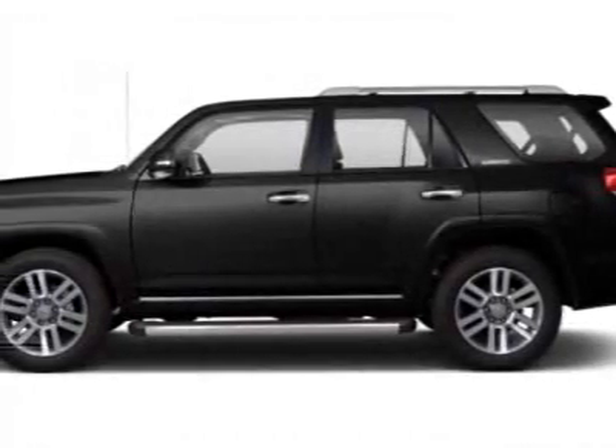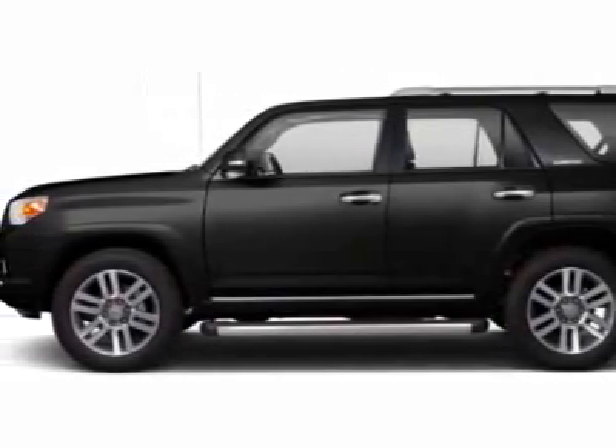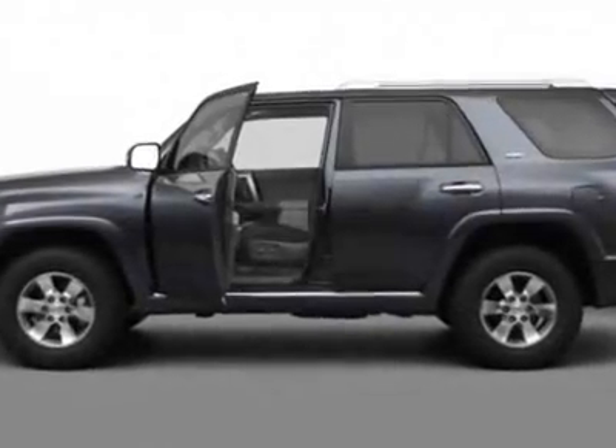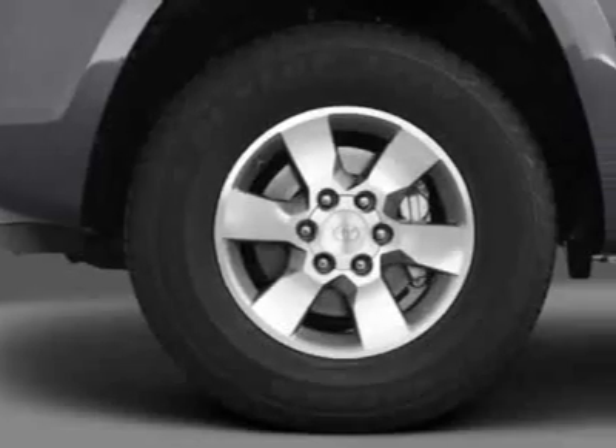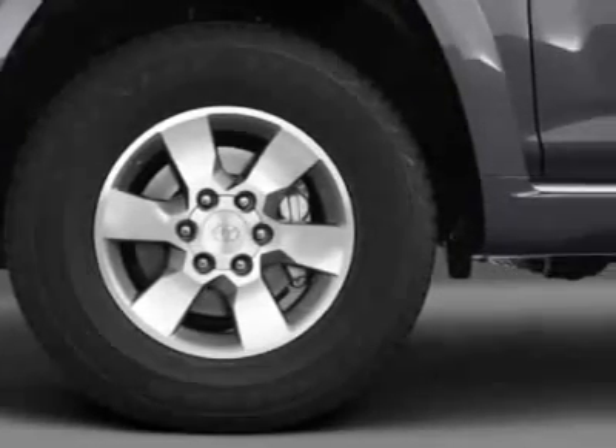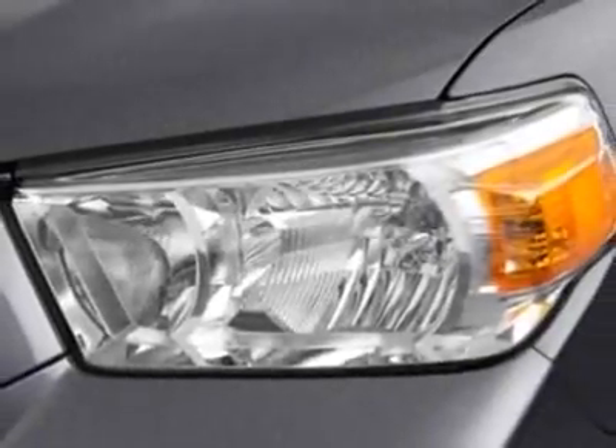Look at this new 2012 Toyota 4Runner. For your protection, this vehicle has a full factory warranty. This vehicle gets an estimated 17 miles per gallon in the city, and an estimated 22 on the highway.